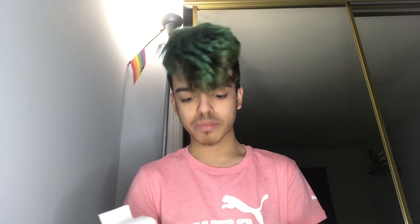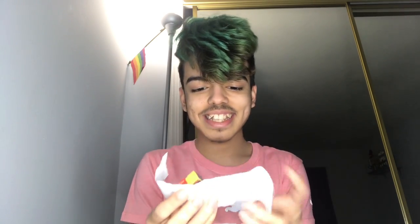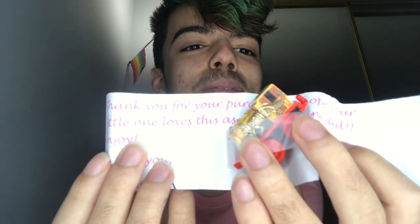So now you guys can finally see the surprise. I went and opened it to see if everything was in here — I didn't actually see Bertram, but it looked like it because it was two big things. It says: 'Thank you for your purchase. I hope your little one loves this as much as mine did. Enjoy!' I'm not even a kid. But yes, it came with a mini!